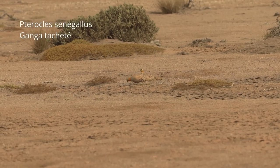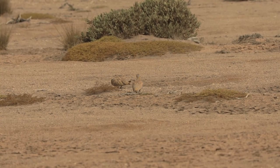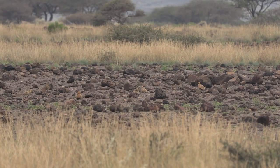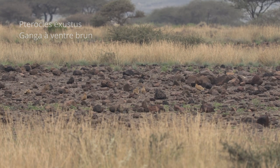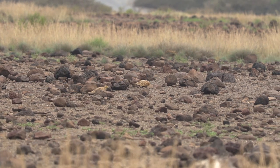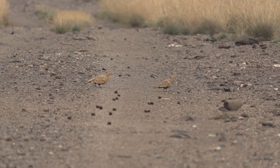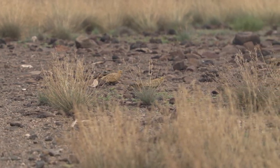Beaucoup plus discret, un couple de gangas tachetés. Leurs plumages reproduisant les variations de couleurs des surfaces sableuses et caillouteuses les rendent presque indétectables. Il existe trois espèces de gangas à Djibouti. Le ganga à ventre brun s'observe fréquemment dans la vallée de Jalelo. Lorsqu'ils sont en vol, les gangas émettent des cris leur permettant de maintenir la cohésion du groupe, mais aussi d'attirer d'autres individus aux alentours.